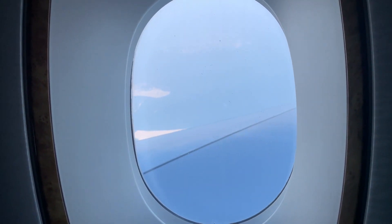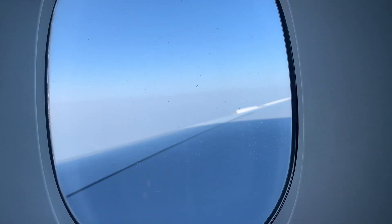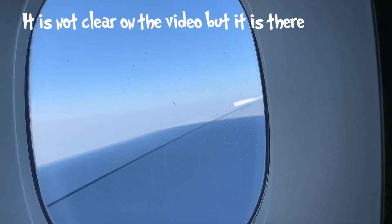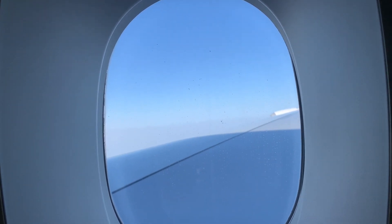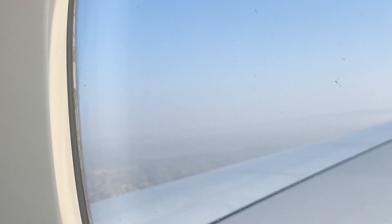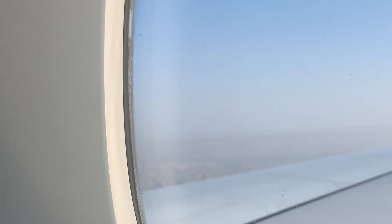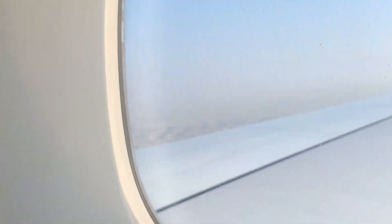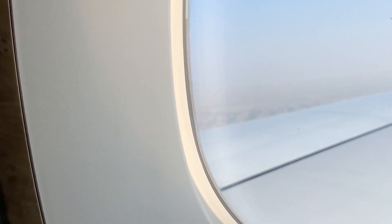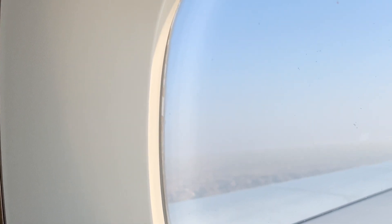Now we can see the country of Dubai below. I can spot the Burj Khalifa right there. It's landing time. We are at about 1,000 feet altitude. Now we are landing — 850 feet altitude. It is also getting hot at 30 degrees.